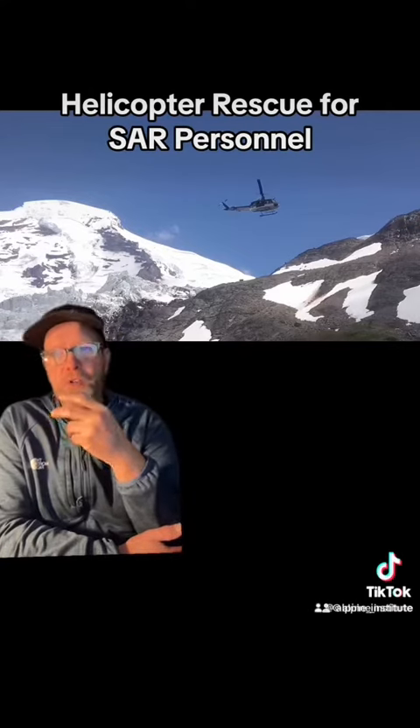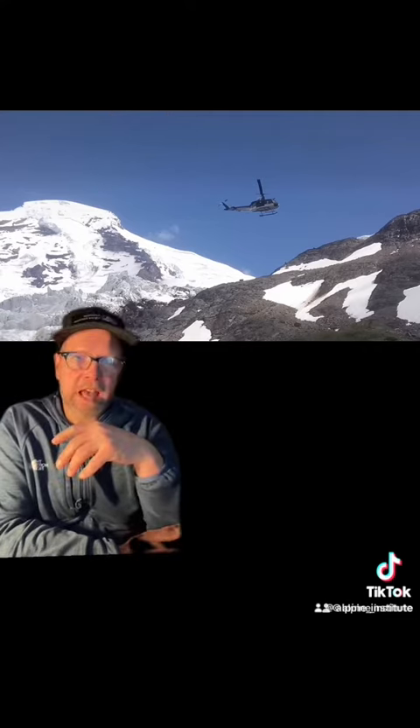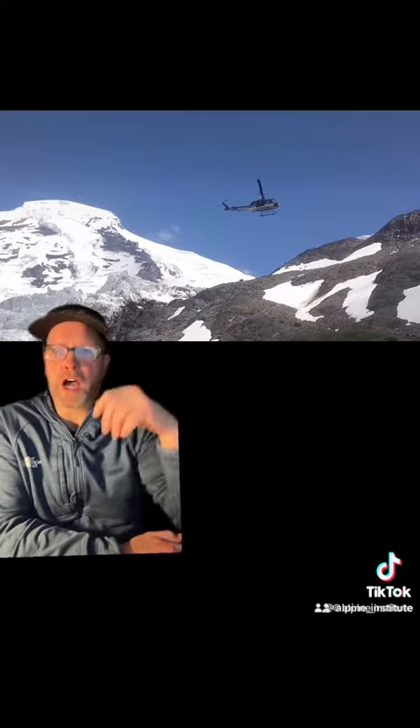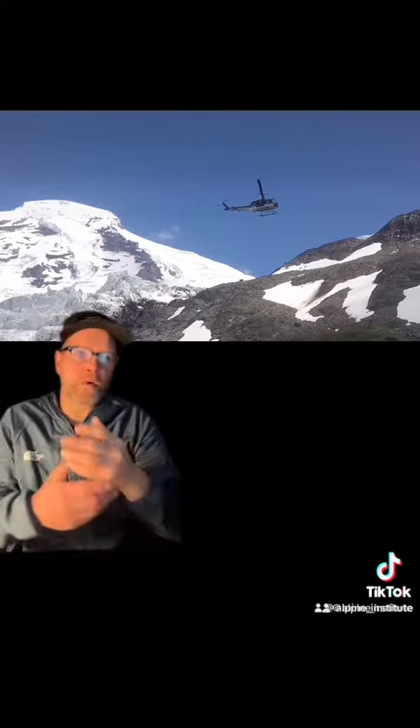Let's spend a few minutes talking about helicopters in Mountain Rescue. There are really just a handful of types of helicopter rescue: the short haul, where the rescuer hangs beneath the helicopter; the hoist, where the rescuer and the victim are hauled up; the low hover, where the rescuers and the victim enter and leave the helicopter in a low hover; and landing, where the helicopter actually lands to retrieve the victim.